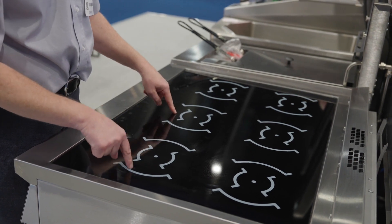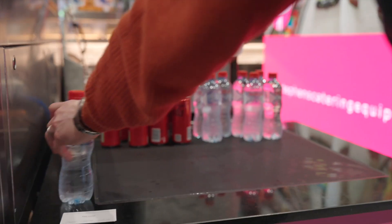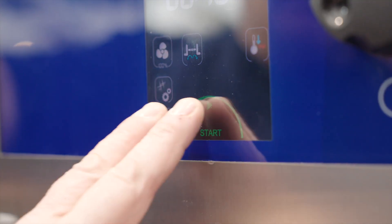We also have induction, we have Hobart warewashing and cooking equipment. We have hot and cold holding equipment, refrigeration display, all the latest energy saving equipment to save you time and money. Come join us on the stand.